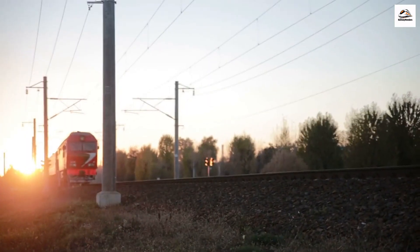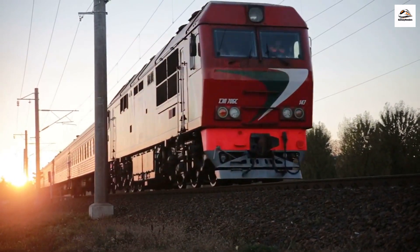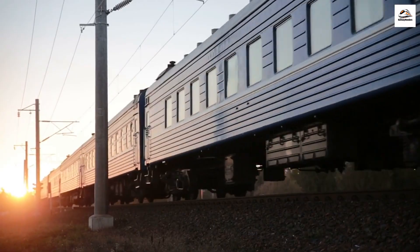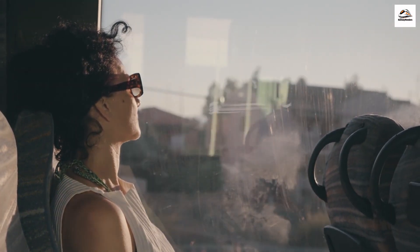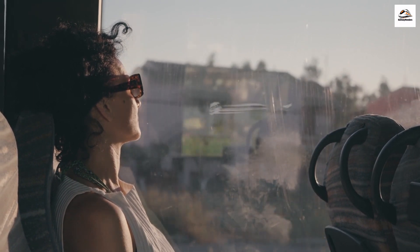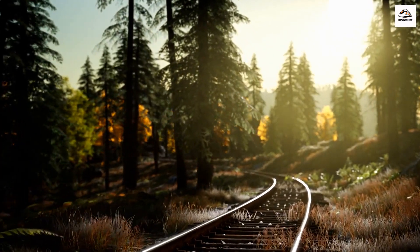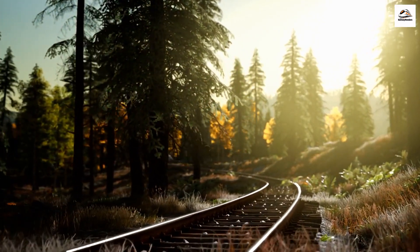As our incredible journey on the West Coast Express and its hidden gems comes to an end, we're left in awe of the boundless experiences that await those who explore this region. South Africa's West Coast truly offers something for every traveler, from adventure seekers to nature enthusiasts and culture lovers. If you ever have the chance to visit this breathtaking part of the world, be sure to hop on board and create unforgettable memories.